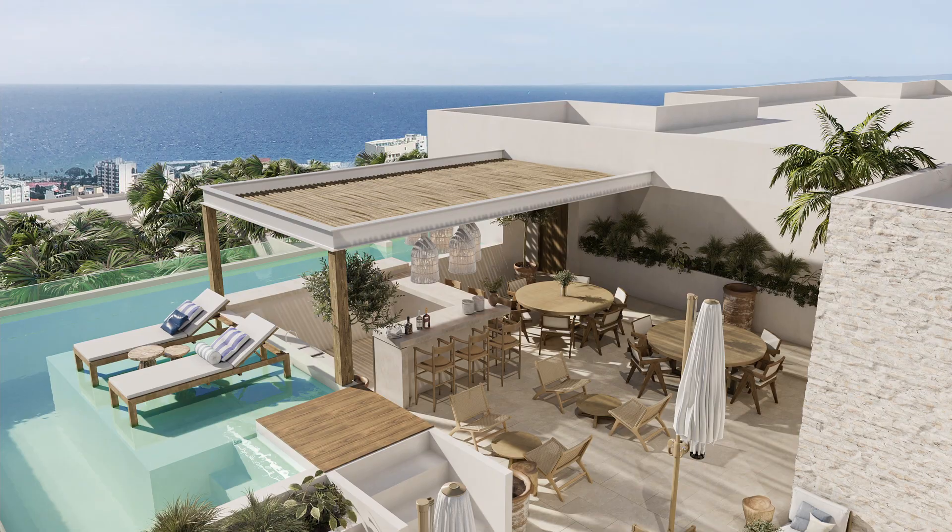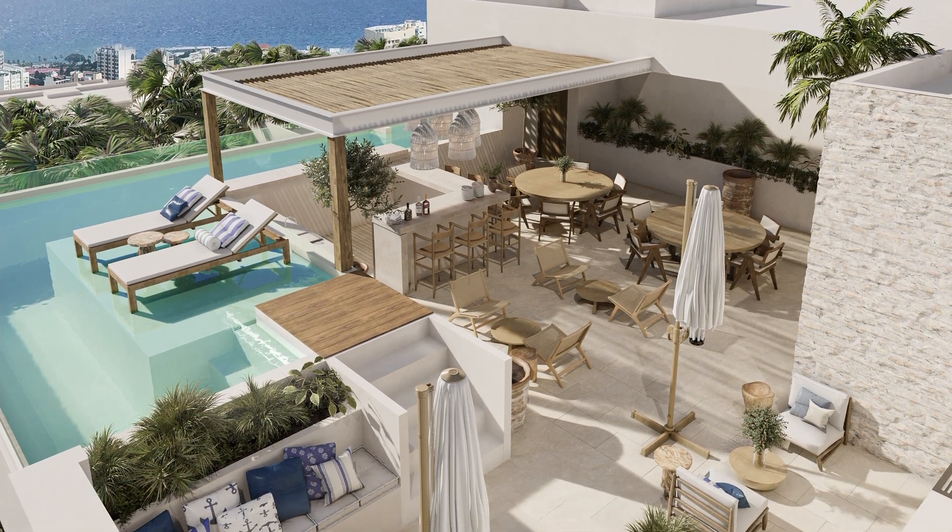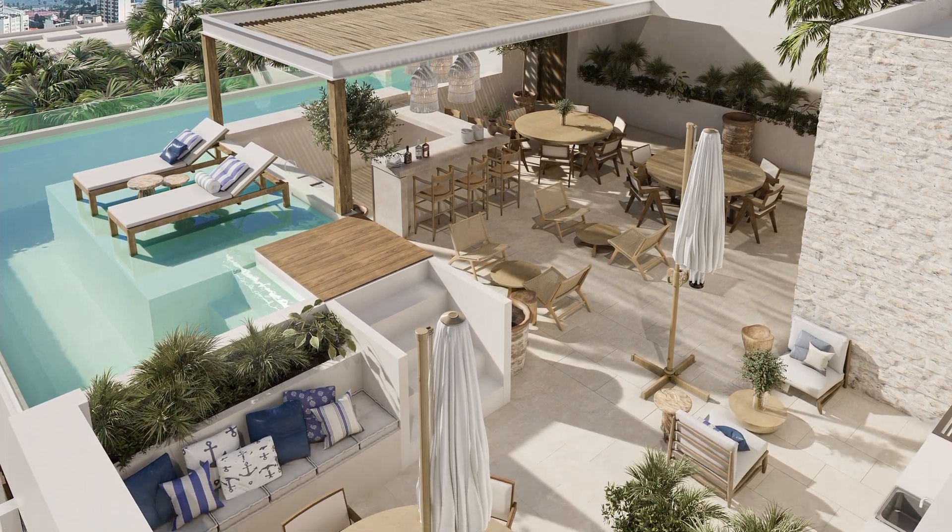I'm Peter Tice, Buyers Representative with My Casa Real Estate, where we have access to all properties in the region. Thanks for watching, and let's be neighbors soon.